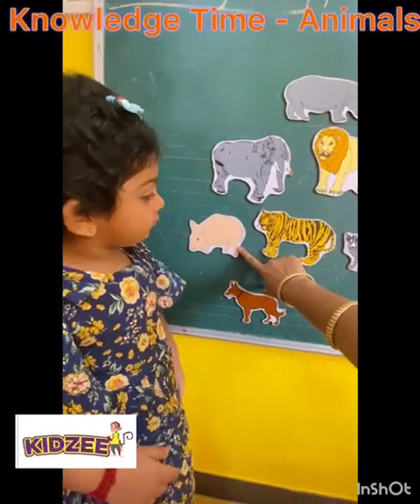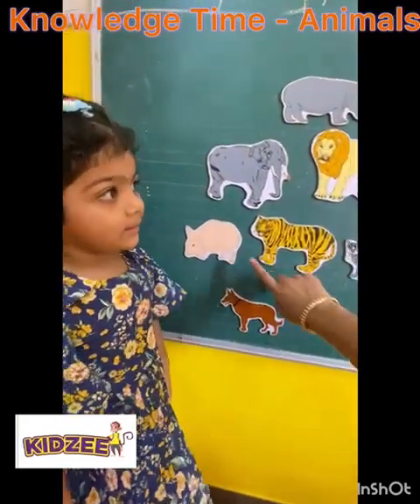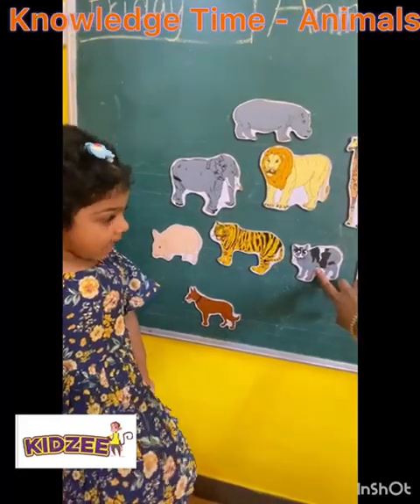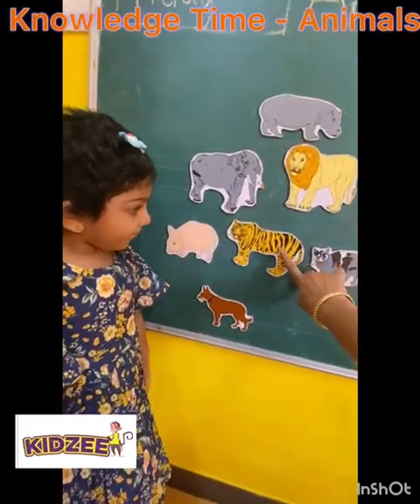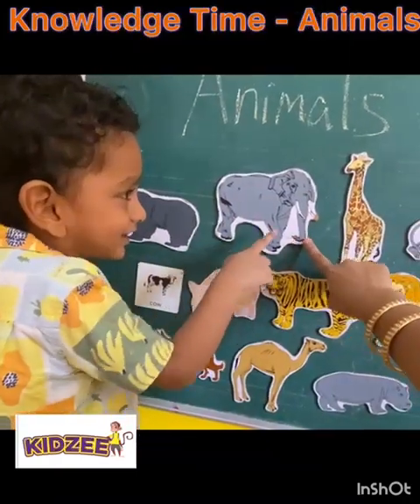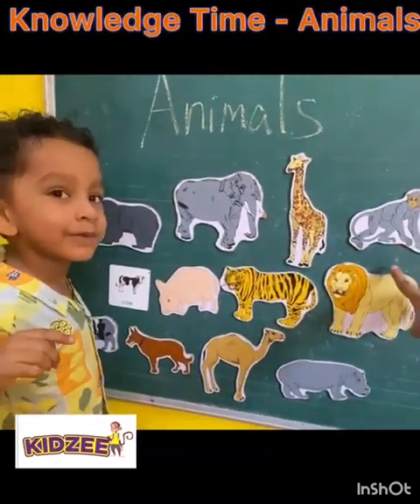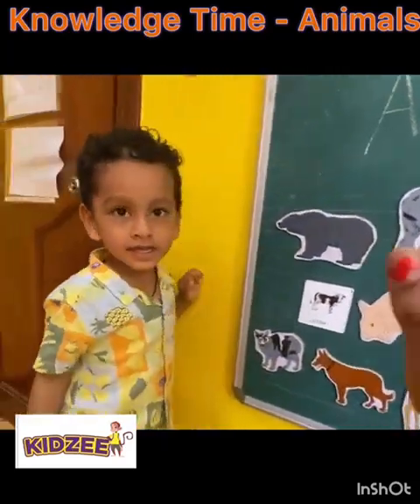Which animal is this? Pig? Good job. This one? Cat. Good job. This one? Elephant. This one? Giraffe. Very good. This one? Monkey. Good job. High five.